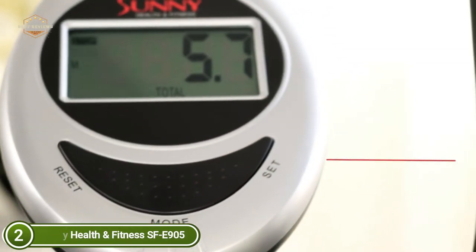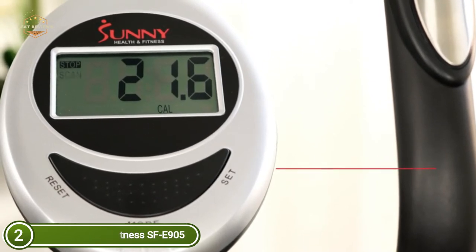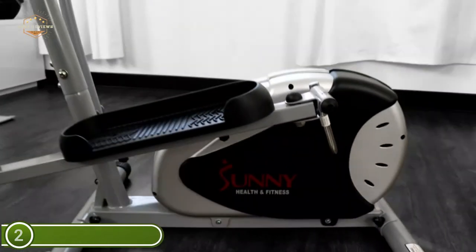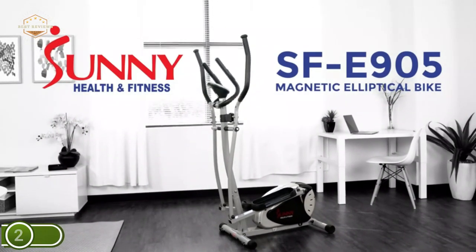Stabilizers prevent rocking, tipping, and swaying when walking on uneven flooring, for both hardwood floors and carpets. Simply turn the unit until it is level. The wheels at the rear of the machine allow users to easily maneuver their device from room to room or put it away completely in a safe, out-of-view place.